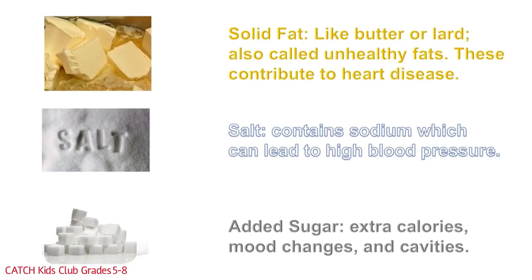Before we can talk about Go, Slow, and Woe Foods, we have to understand the criteria for separating the food groups. Each food group will be separated by how much solid fat, like butter or lard — also known as unhealthy fats, which contribute to heart disease — how much salt, which contains sodium and can lead to high blood pressure, and how much added sugar, which adds empty calories, changes our mood and behavior, and causes cavities.